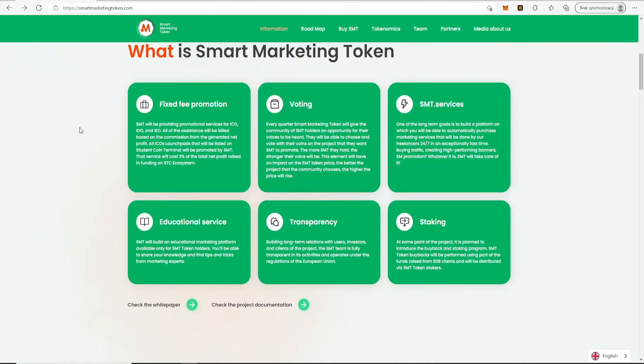What is Smart Marketing Token? SMT will be providing promotional services for ICO, IEDU, and IEO. All assistance will be built based on the commission from the generated net profit. All ICO Launchpad projects that will be listed on Student Coin Terminal will be promoted by SMT, and that service will cost 3% of the total net profit raised in funding on the STC ecosystem.